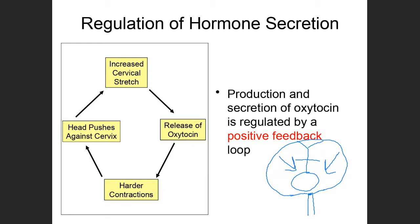The head pushing harder against the cervix stretches it even more. Remember, cervical stretch is the signal that tells oxytocin to be released. So oxytocin gets released, producing even harder contractions, pushing the head harder against the cervix, stretching it even more — continuing in a positive feedback cycle. The more oxytocin released, the more will be released again, until the cervix opens wide enough for the baby to pass through and be born.